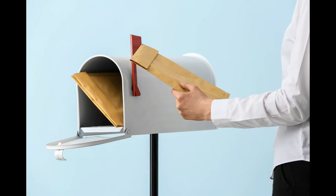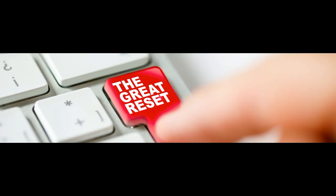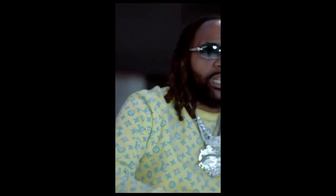Some credit cards will only allow you to do this three times in six months before they close your account. It seems like every six months everything resets and you can do this method two more times. The only credit card I know for sure that won't close your account for doing too many unsuccessful payments is US Bank's secured credit card. Money Man mentioned this method but he never mentioned repaying the credit card and getting the money a second time.